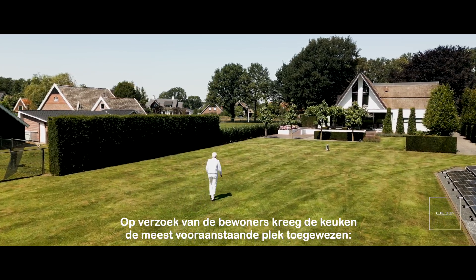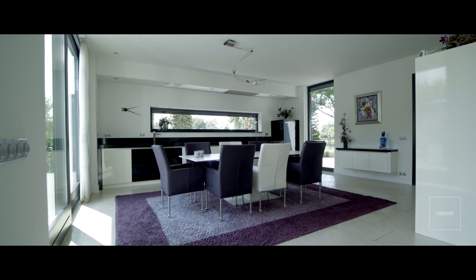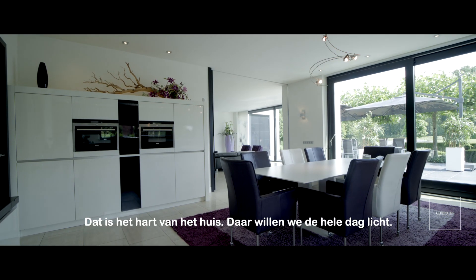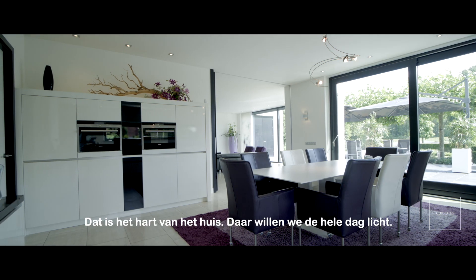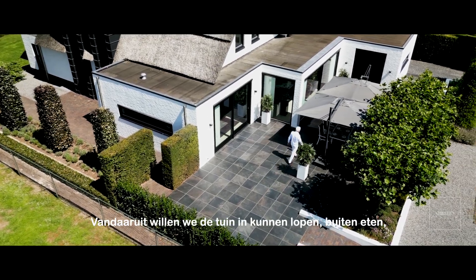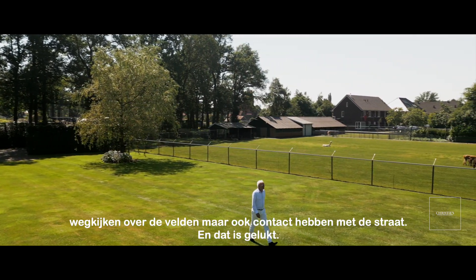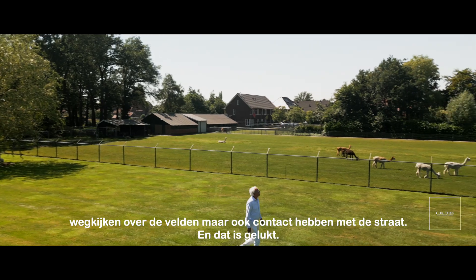At the residents' request, the kitchen was given the most prominent place. That is the heart of the house. We want light there all day. From there, we want to be able to walk into the garden, eat outside, look out over the fields, but also have contact with the street. And it succeeded.